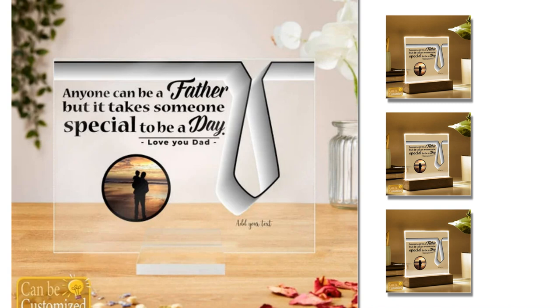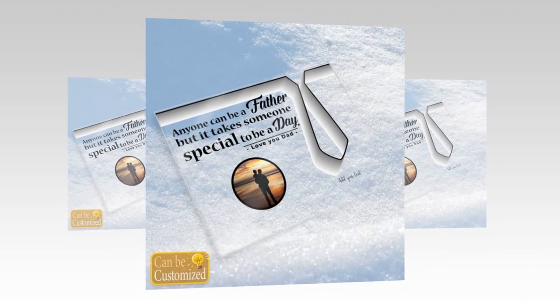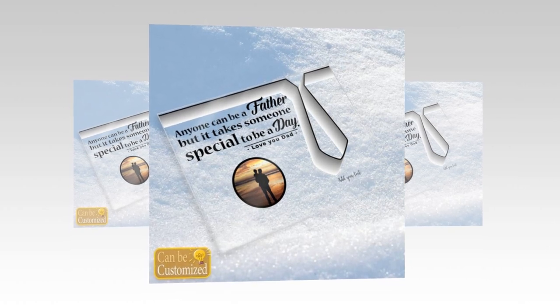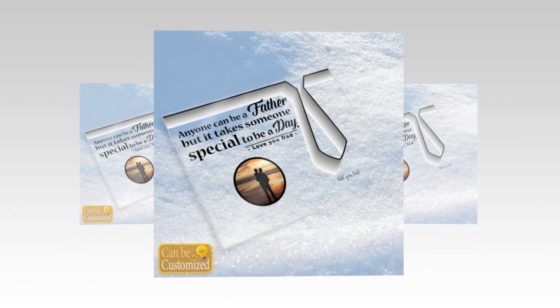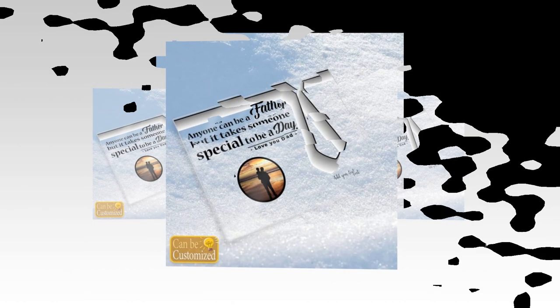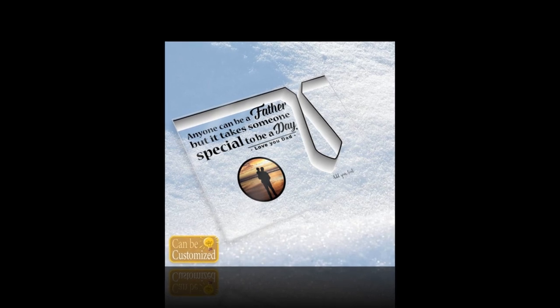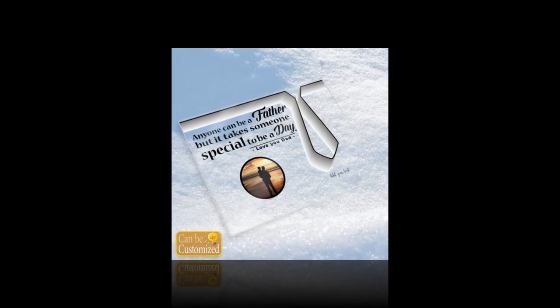Our custom acrylic photo plaque serves as more than just a decoration — it's a memory keeper. Whether it's a cherished family photo, a meaningful quote, or a special date, dad can proudly display these timeless memories in his home. The included acrylic stand allows for a free-standing display, making it easy to showcase these personalized plaques anywhere.